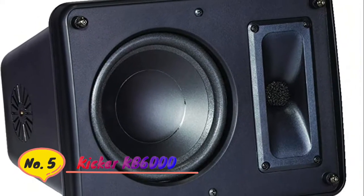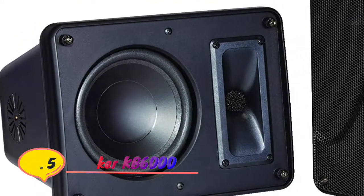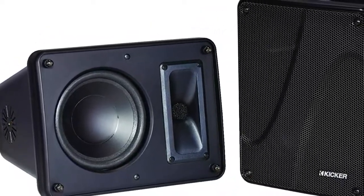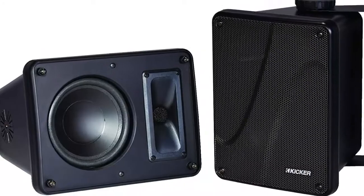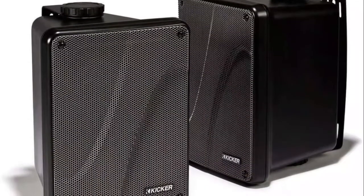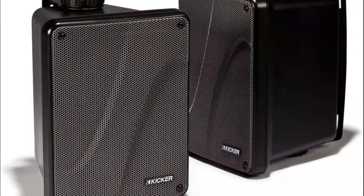Number 5: Kicker KB6000. The Kicker is designed to be mounted in the open air. Its UV-treated enclosure and ability to produce clean and crisp sound over long distances make the KB6000 ideal for many indoor and outdoor applications.